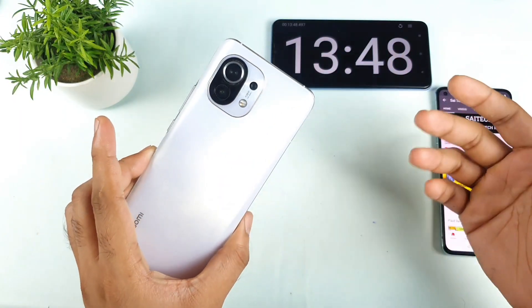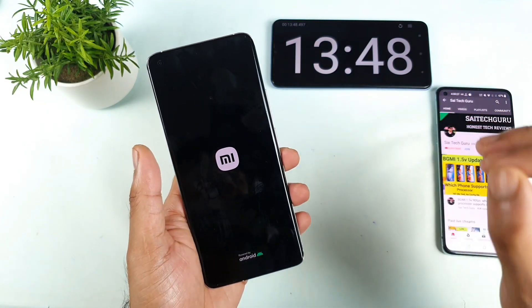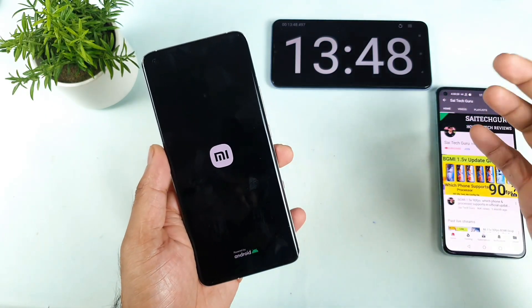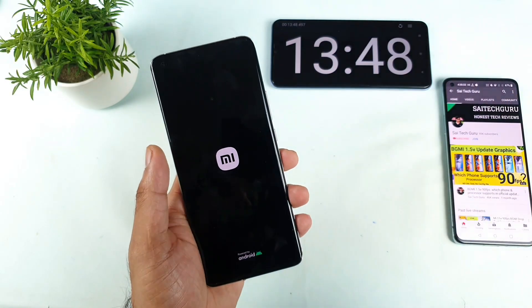Thank you for watching this video, friends. I'll be back with the Android benchmark test and CPU throttling test, which I'm going to perform on this MI 11 device very soon. Stay tuned for those videos, friends — see you in the next video. Bye.